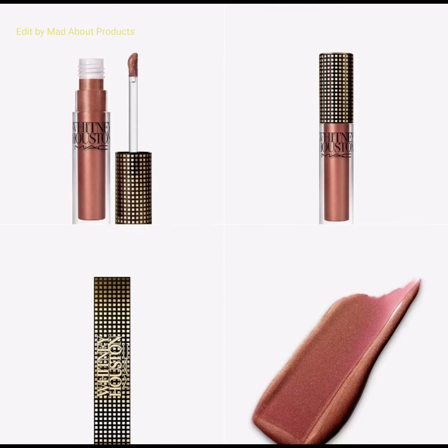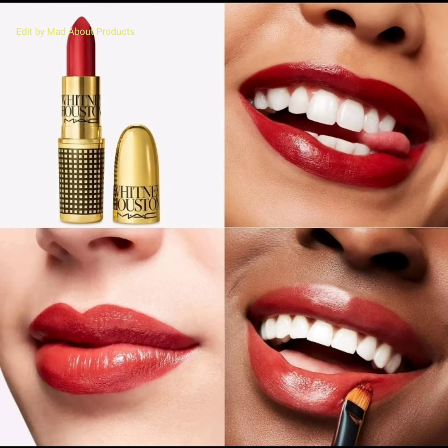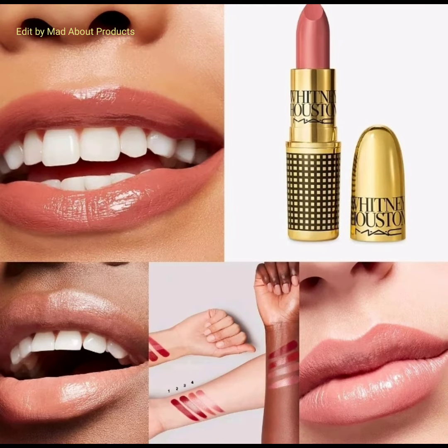It's the perfect product for creating shine, infused with jojoba oil to condition your lips. The third product is the Whitney Houston Lipstick, priced at £17.60 each. This limited edition lineup includes amplified and matte formulas in red and neutral shades, with each bullet wrapped in gold packaging.